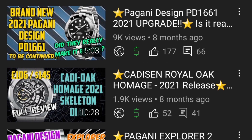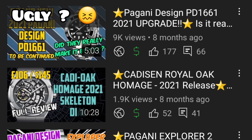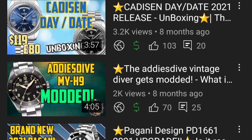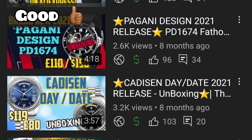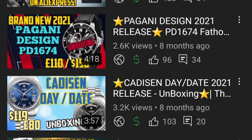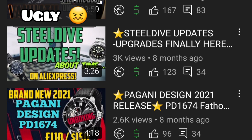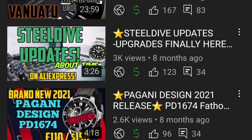The Cadisen skeletonized homage sits somewhere between good and ugly — if you like the skeletonized dial it could go either way, and if you don't then it's in the ugly pile. The Cadisen Day Date left me speechless — I was not expecting what they delivered, so it's definitely in the good category. The Pagani Design PD-1674 50 Fathoms homage goes firmly in the ugly category — they used an open-heart movement, moved away from the NH35, went after such an iconic design, and totally botched it.